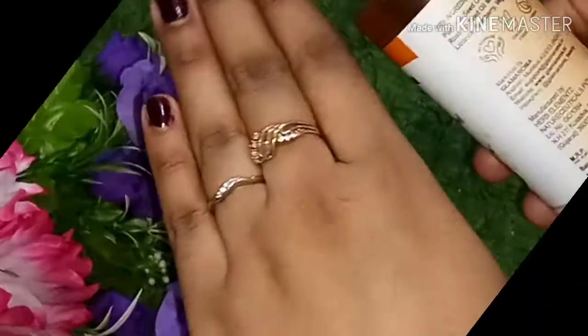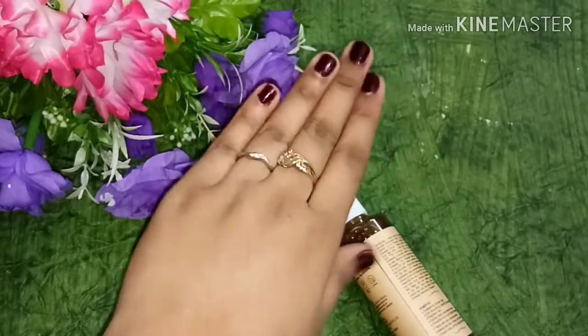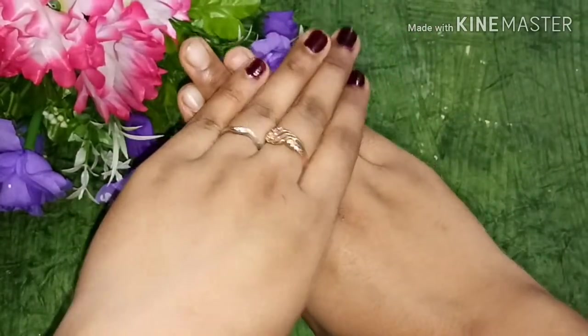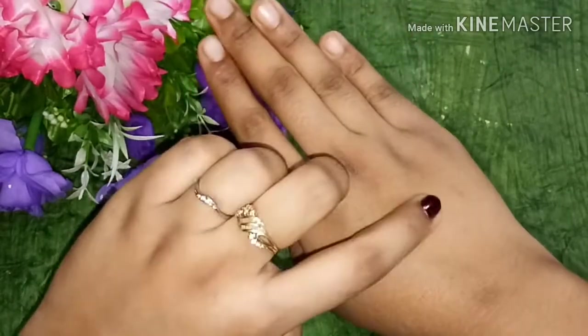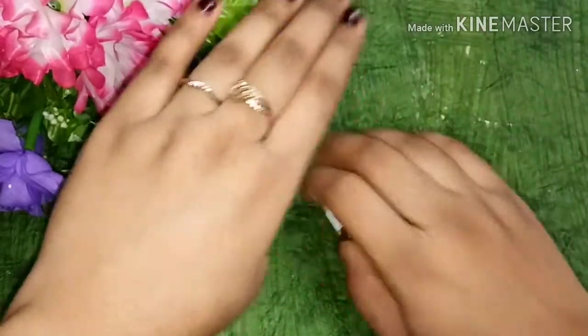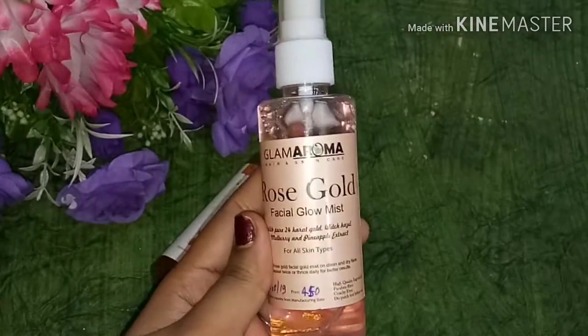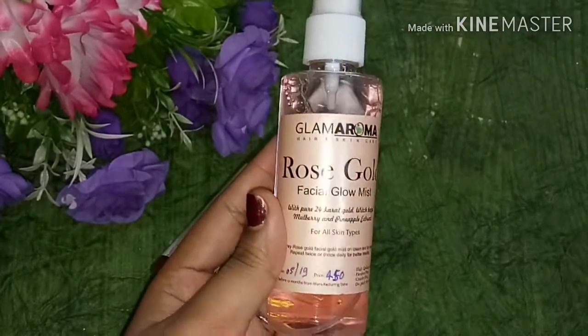So guys, you can see I have washed my hands. You can compare the washed hand with the other hand — because the other hand is dry. The washed hand is clean and moisturized, so you can see the difference.